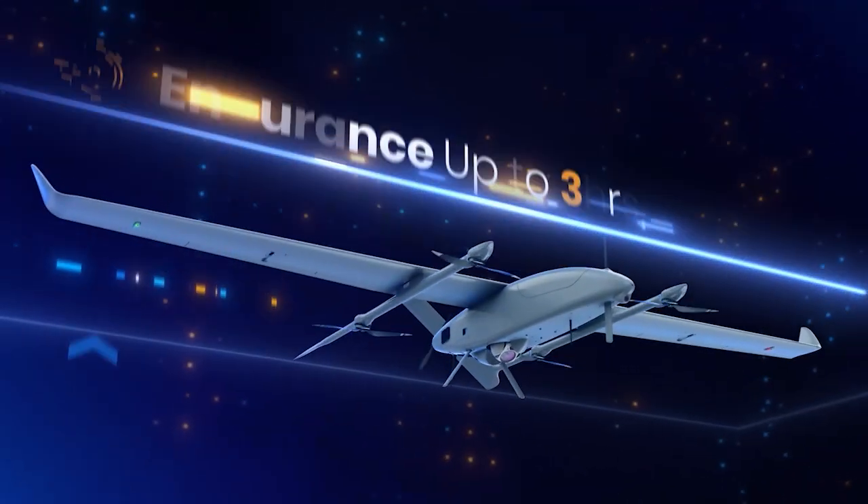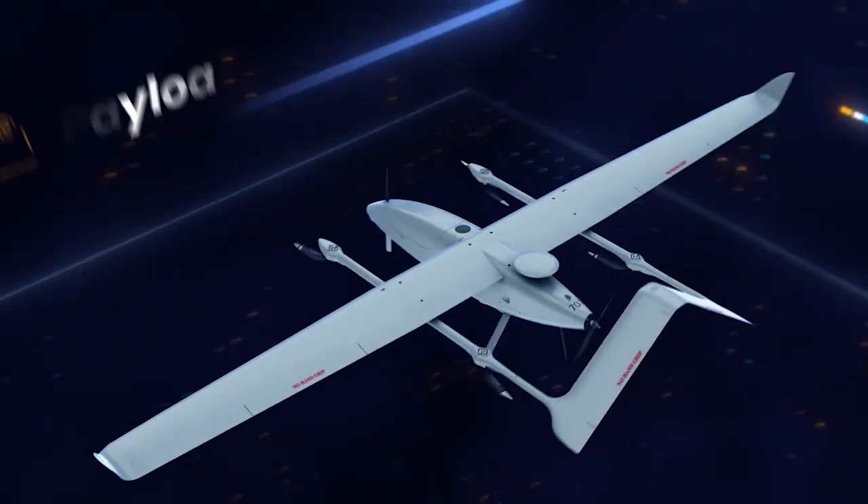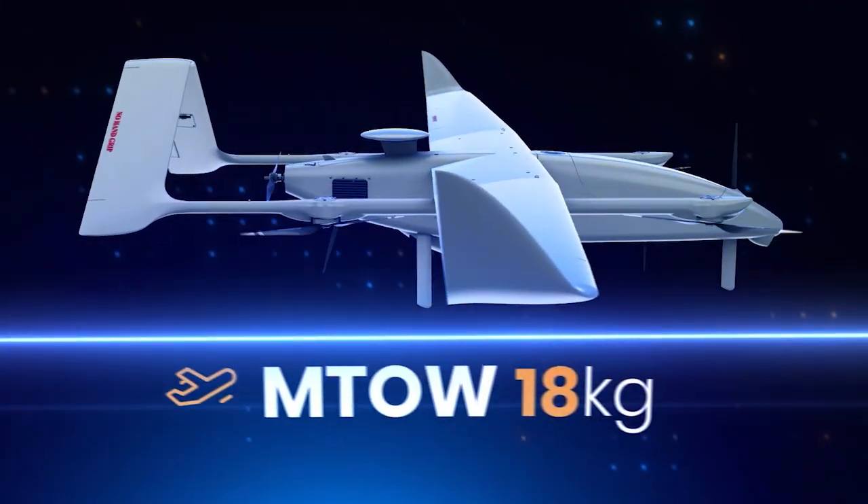With its smaller size, lightweight, and impressive performance, the Wanderbee VTOL Electric Tactical Mini UAV provides a highly effective solution for shorter-range missions.